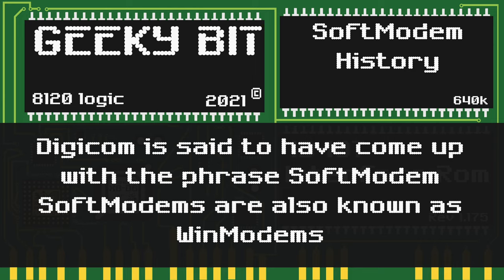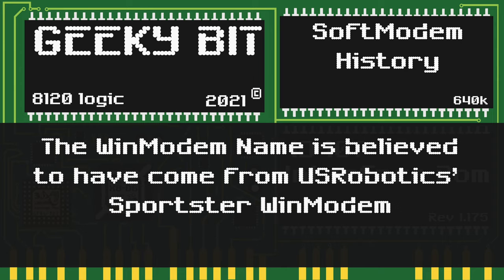Soft modems are also known by another name: WinModems. It is believed the WinModem moniker came from US Robotics' Sportster modem, because it was a purely software modem for Windows.